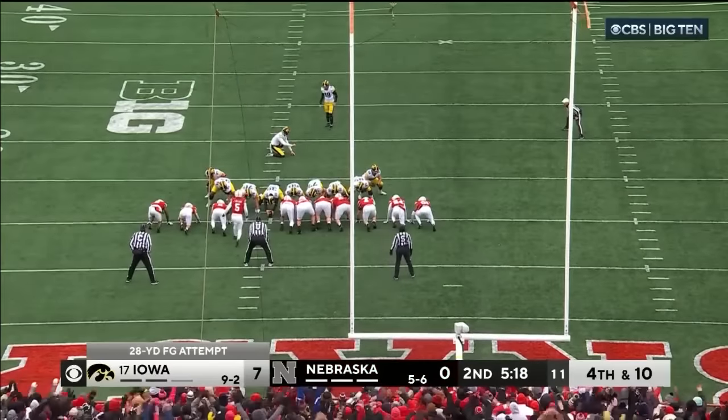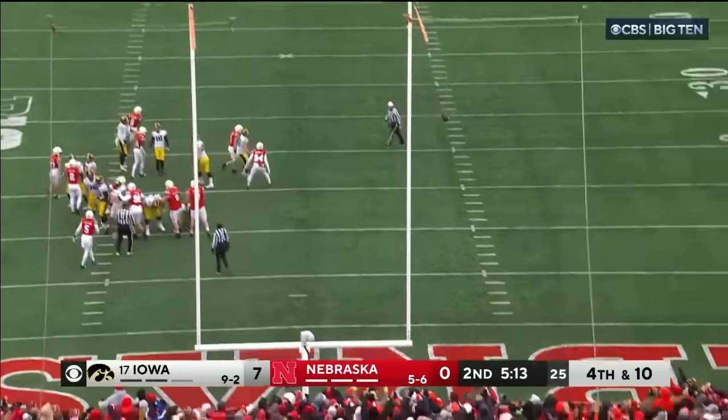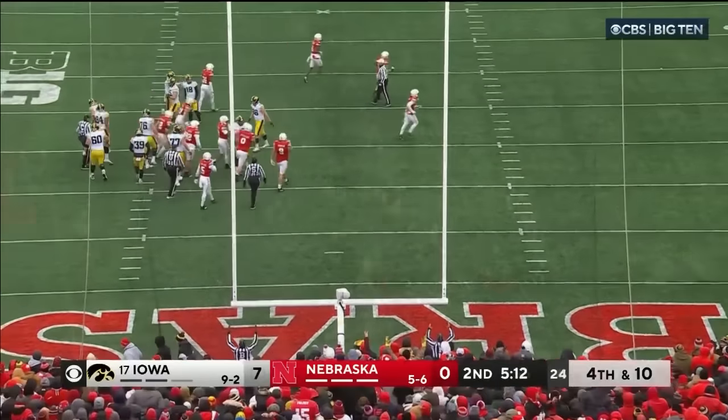This will be a 28-yard field goal attempt. Towers is the holder. Good snap, good hold, kick is on its way — and it is good.